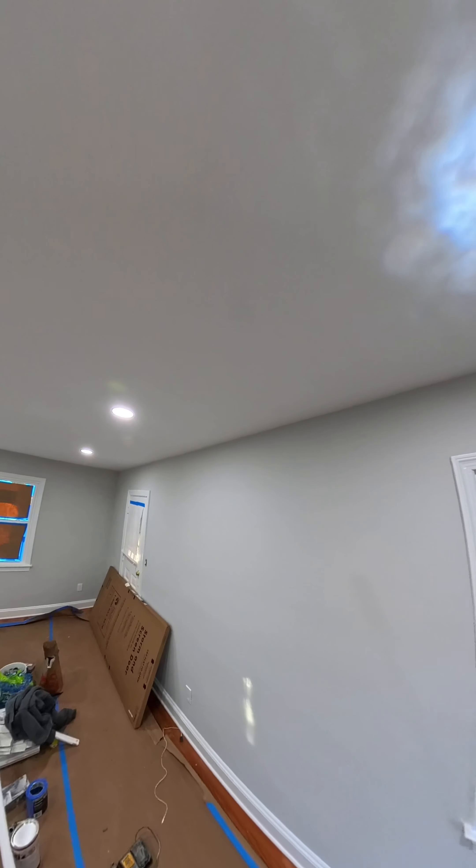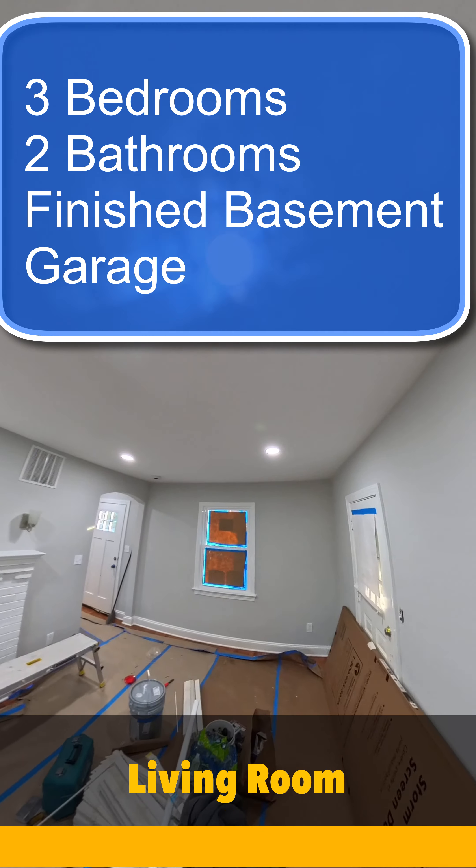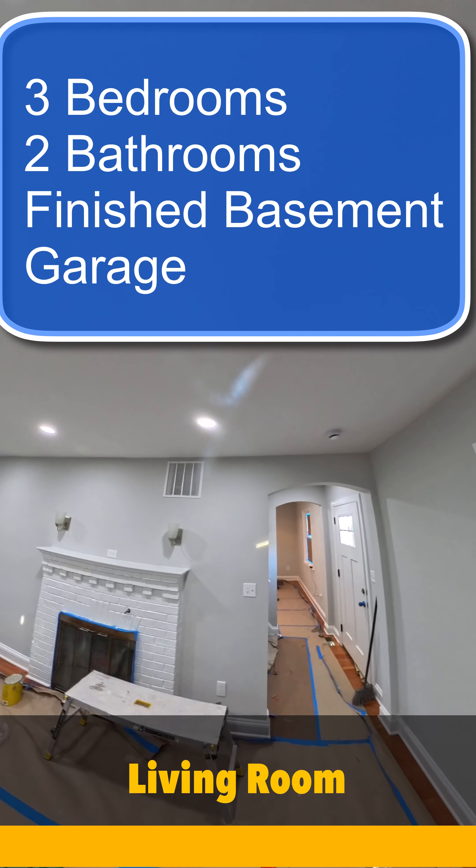We'll start in the living room. We put in recessed lighting, brand new painting, new floors. And you have a fireplace.